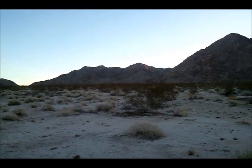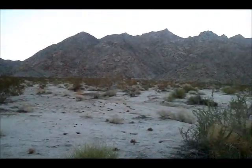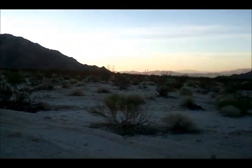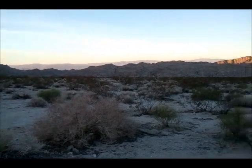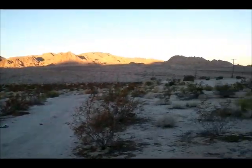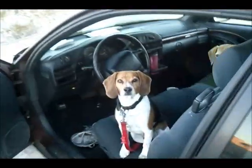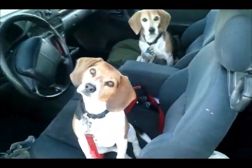After an hour and 45 minutes of driving, we've arrived at Sheep Hole Mountain Trailhead. This is how it starts. Let's go see what it is. Come on guys.